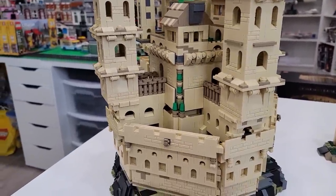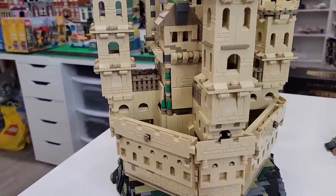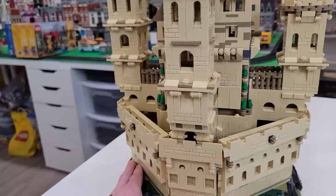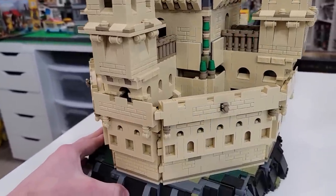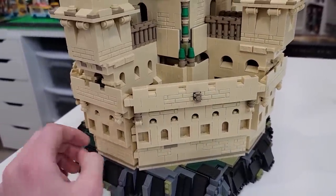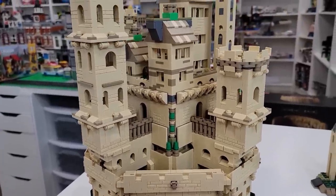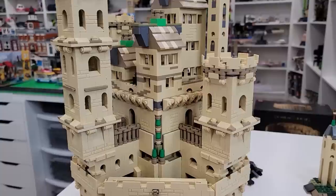It's brilliant. I'm so happy that the destruction of the Colosseum led to this, because this is just incredible. I had a heck of a time building it, and the more you look at this thing, the more detail you see.